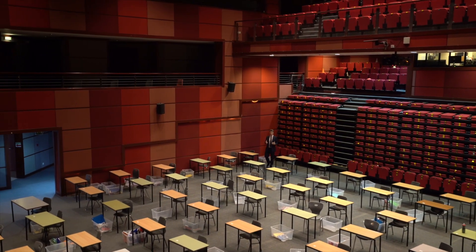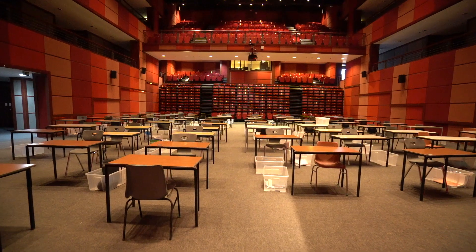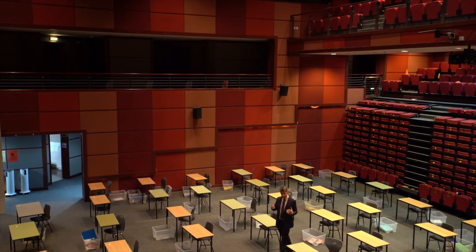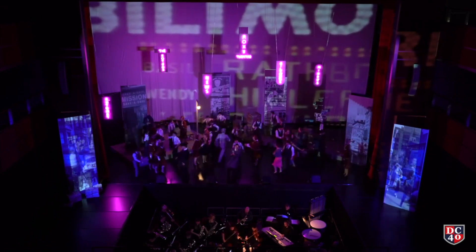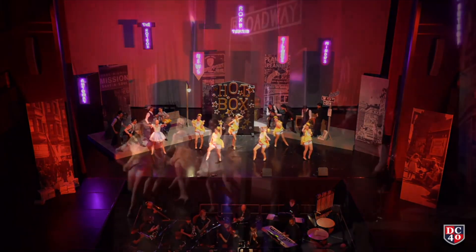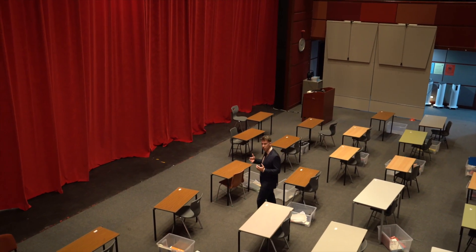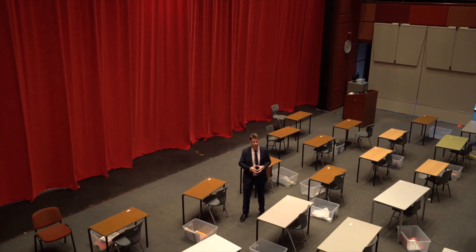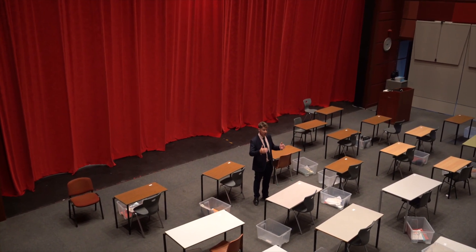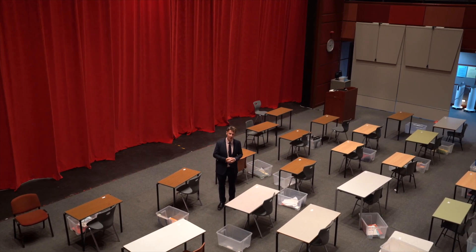Here we are in the Dubai College Auditorium — the heartland of the cultural life of the school. It's where we put on most of the major music recitals, concerts, and performances, as well as the whole school plays. We typically involve somewhere in the region of two to three hundred students in one of our whole school productions. Beneath the false floor is the orchestra pit where we can fit a full orchestra, then the actors on stage, the technicians with lighting, and seating for up to 350 in the bleachers downstairs, a further 350 upstairs, plus loose seating at the front.